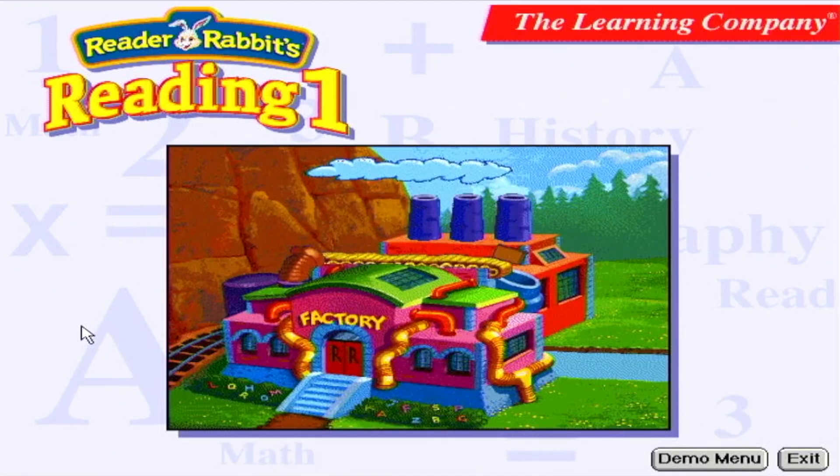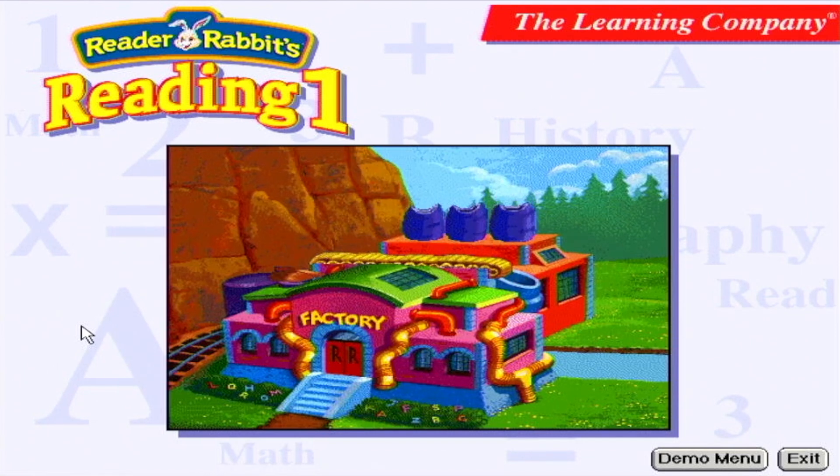Reader Rabbit's Reading One, formerly known as Reader Rabbit One, is one of the most successful and critically acclaimed early reading programs. Part of the Reader Rabbit series, which is used by more families and schools than any other reading software, Reader Rabbit's Reading One helps children build fundamental reading and phonics skills and reading confidence in a fun and challenging way.